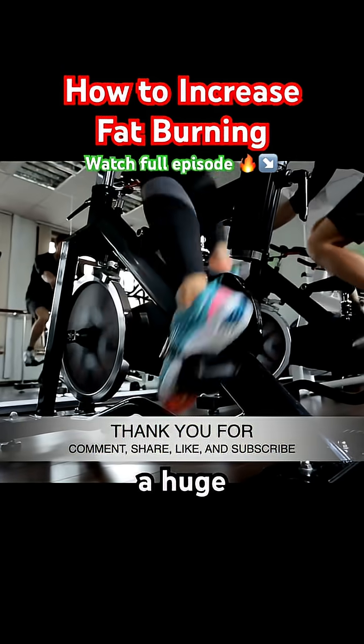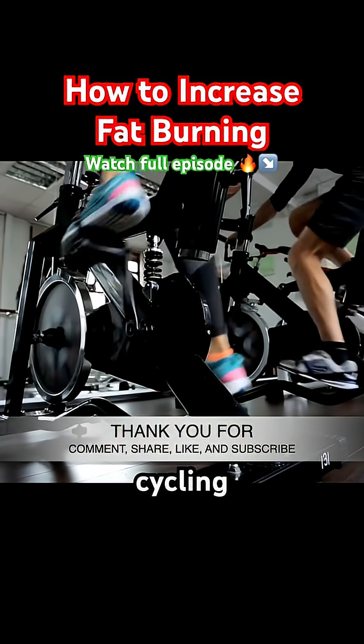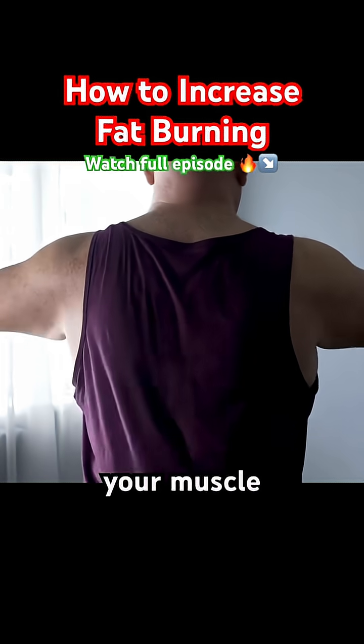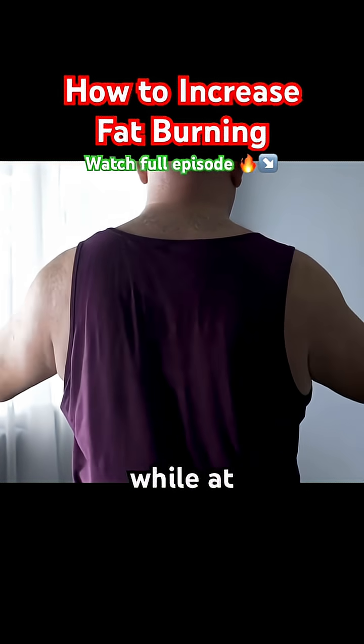Exercise plays a huge role in triggering lipolysis, especially aerobic exercise like running, cycling, or swimming. But strength training also helps, as it increases your muscle mass, which raises your metabolism and helps you burn more fat even while at rest.